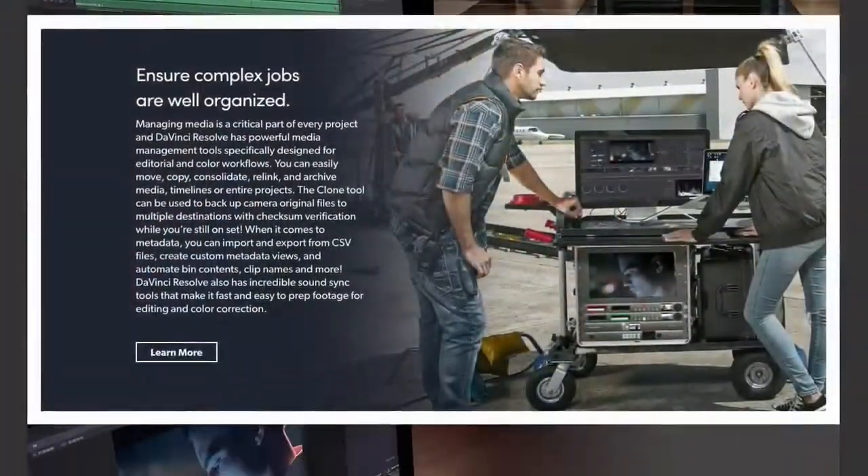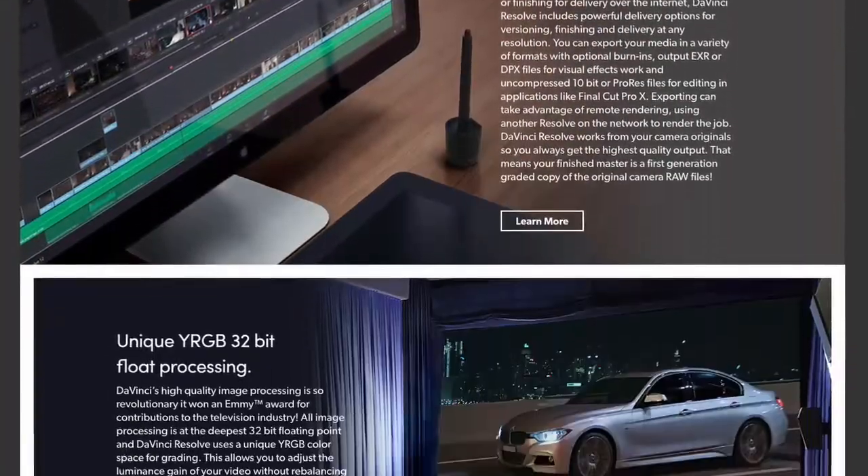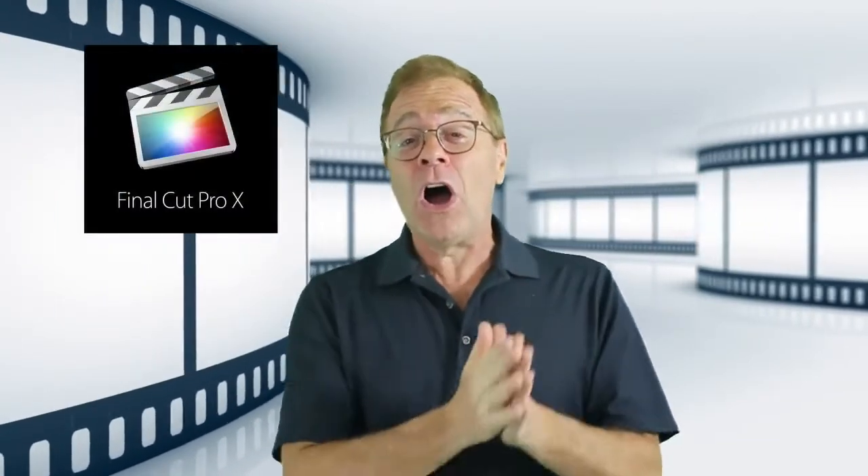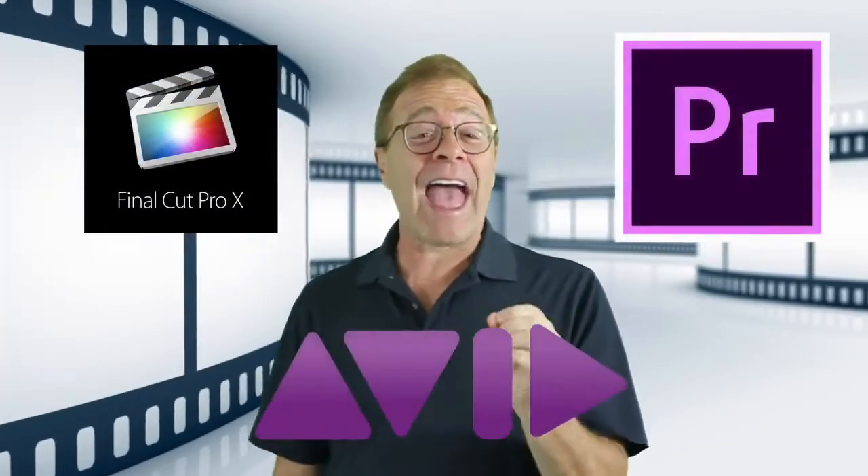Not only is DaVinci a superb video editor, it's 100% free. I actually didn't believe it either when I first heard this, but it's true. Sure, if and when you become a seasoned editor that needs high-end features you'll likely never need, then there's a paid level. But the free version is actually on par with software like Final Cut Pro, Adobe Premiere Pro, and Avid Media Producer. Now, as you might imagine with a top-end video editor, there's a fairly steep learning curve, especially if you're new to video editing.